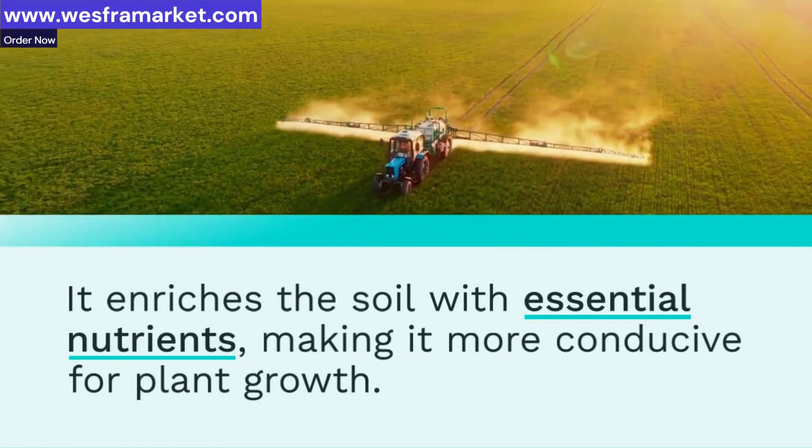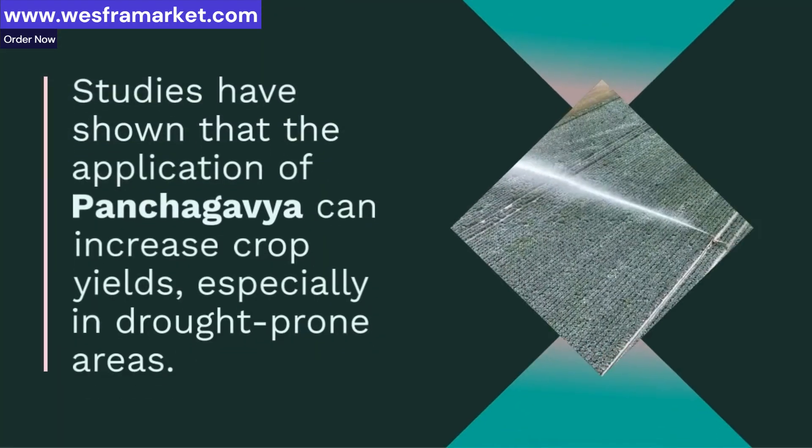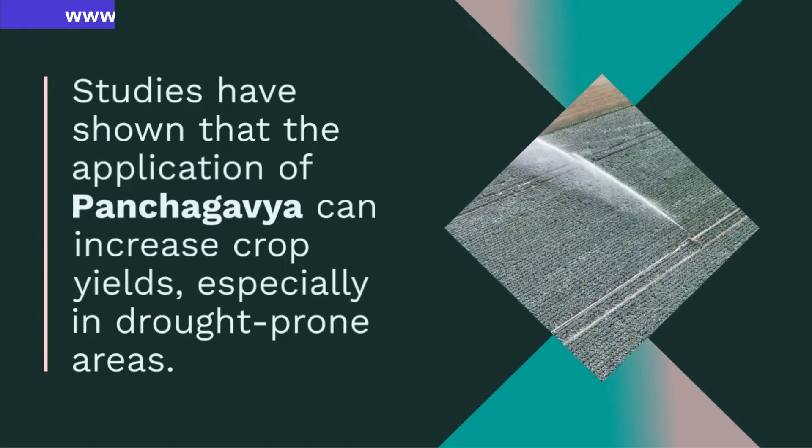Studies have shown that the application of Panchagavya can increase crop yields, especially in drought-prone areas. It's a valuable tool for farmers looking to maximize their harvest.